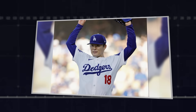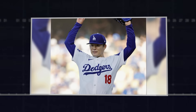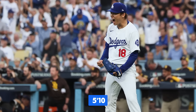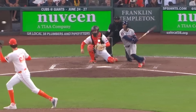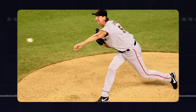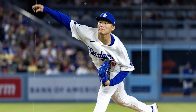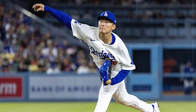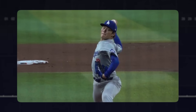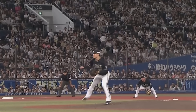Yamamoto isn't just good — he's operating at a level of mechanical efficiency that's historically elite. And he's doing this at 5 feet 10 inches. Taller pitchers have natural leverage advantages: longer limbs create longer levers, which should generate more velocity with less effort. But Yamamoto has optimized every other aspect of his delivery so perfectly that height becomes irrelevant. He generates elite velocity through efficiency, not through size. That's not just impressive — that's biomechanically remarkable.